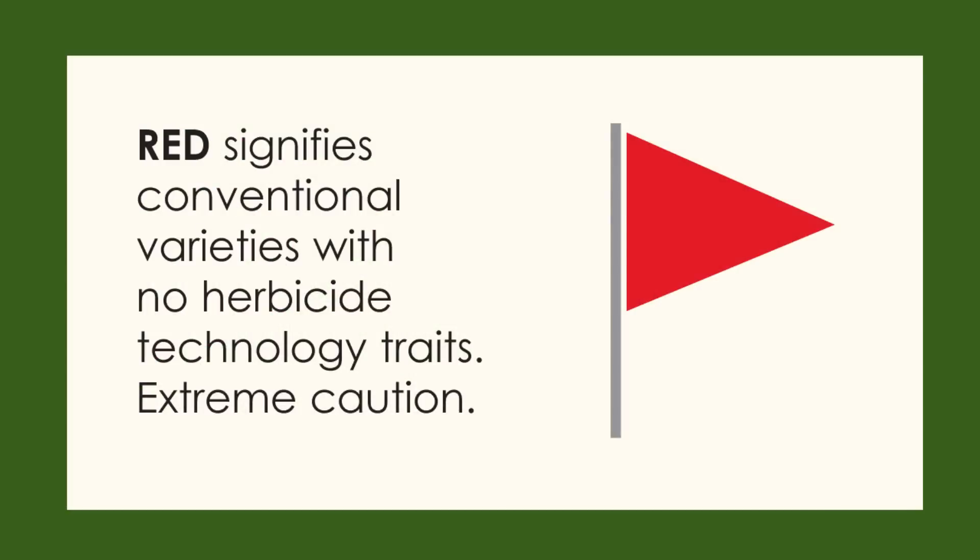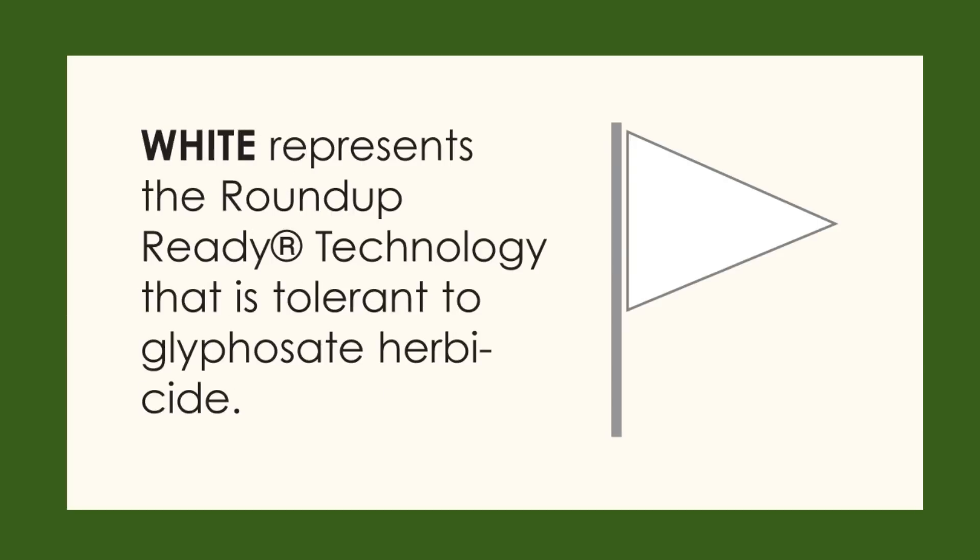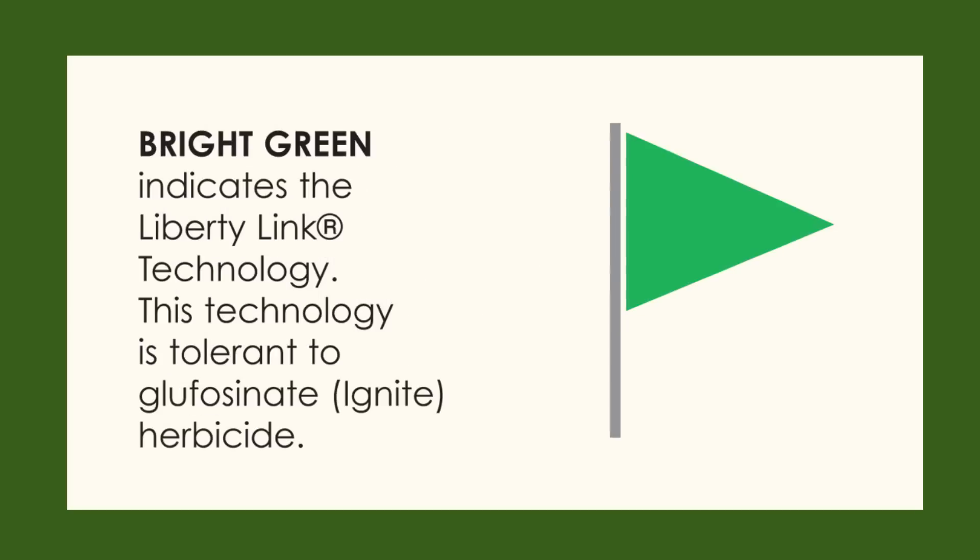Red flags indicate conventional crops — they're not tolerant to any herbicides other than those conventionally used for that crop. White flags represent crops that are tolerant to the Roundup Ready technology. Bright green flags indicate crops that are tolerant to Liberty Link crop technology.